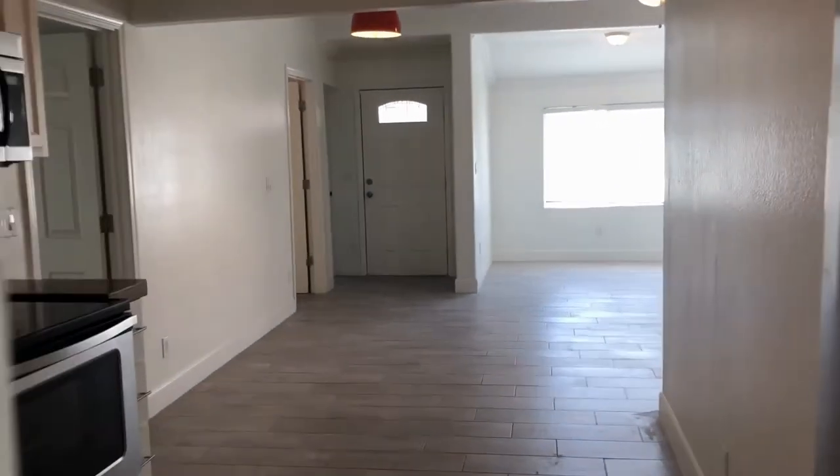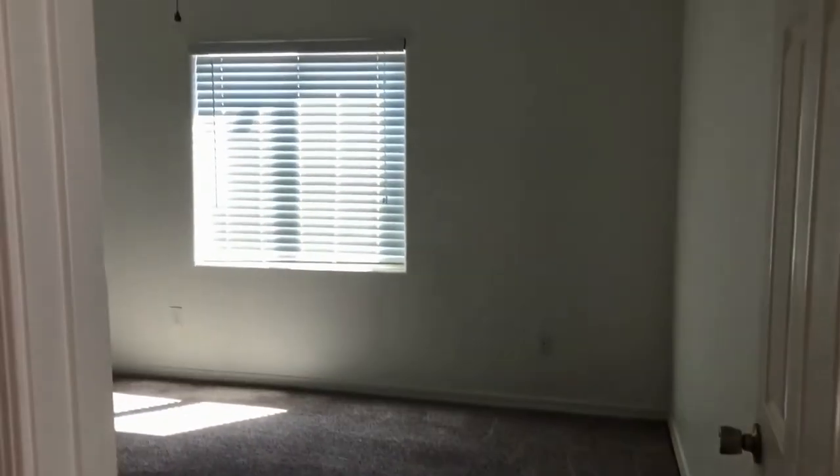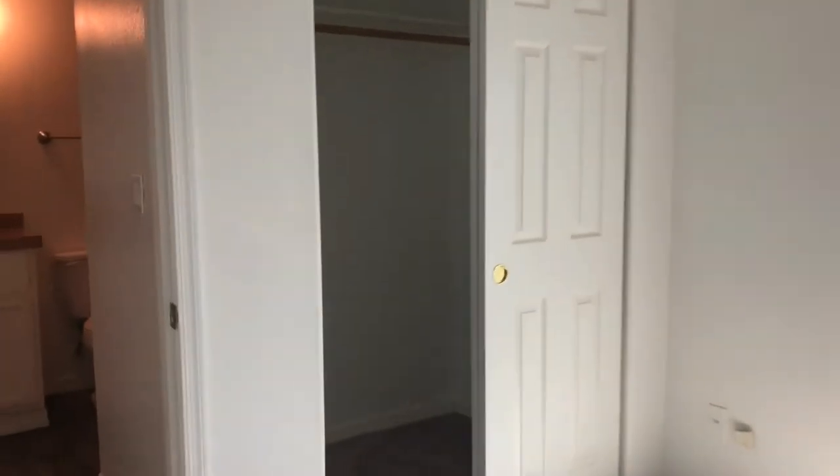As we come back out through the kitchen area, we'll take the left here into the master bedroom. The master bedroom has brand new carpet, ceiling fan with light fixture, and a great full-size walk-in closet.